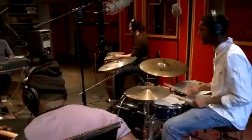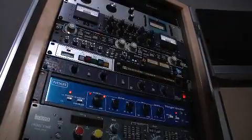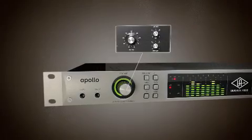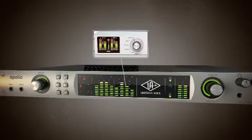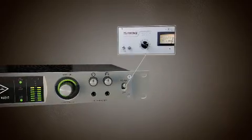Apollo sets a new standard for real-time recording, giving you unparalleled sonic clarity, plus a wide range of analog tones and colors. Its knobs are taken directly from the legendary 1176 compressor, its metering is borrowed from the 2192 interface, and even its power switch is a nod to UA's rich analog past.